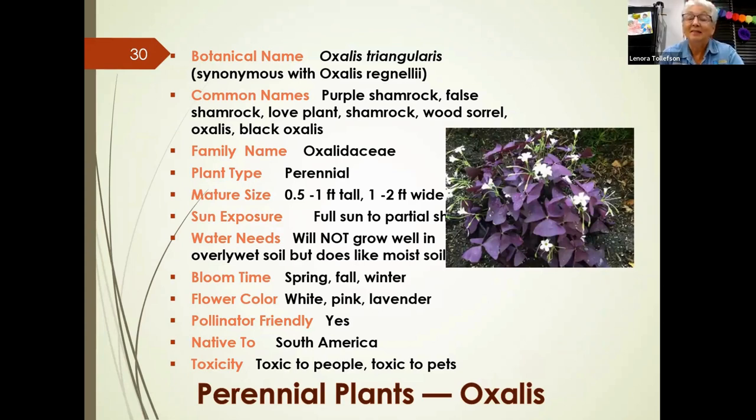Purple shamrock, or oxalis, is a neat plant where three leaves gather together, resembling three butterflies nose to nose. It has a striking contrast between the white flower and the purple leaf, though it can also come in pink or lavender flowers. Many of these perennial plants are pollinator-friendly but often toxic to people and pets, so be aware of toxicity if you have animals.